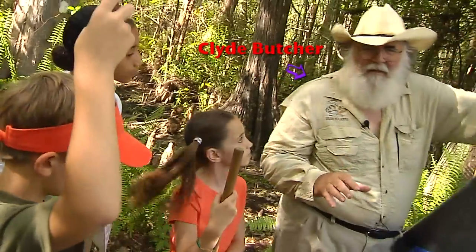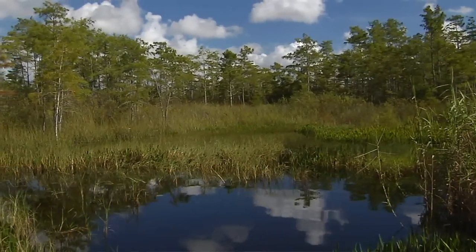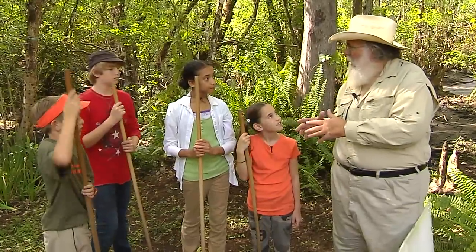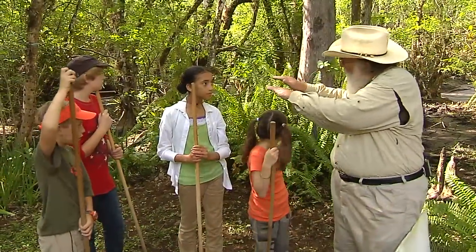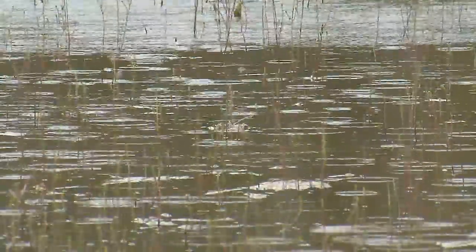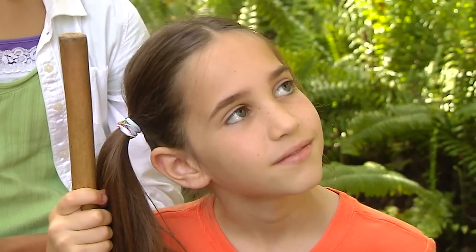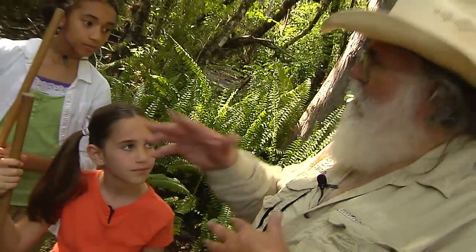Clyde explained what happens in the Big Cypress: all the grass filters the water, and when it's running in the summertime it's crystal clear. By the end of July it's raining every day, the whole thing is running, and the water and grass are filtering everything. Along with the rain come the mosquitoes, so we decided to do our swamp walk in November. Clyde thinks the Native Americans followed the seasons too, coming here in wintertime to avoid the mosquitoes down by the mangroves.